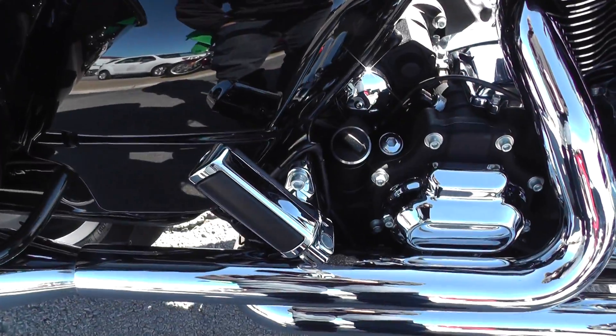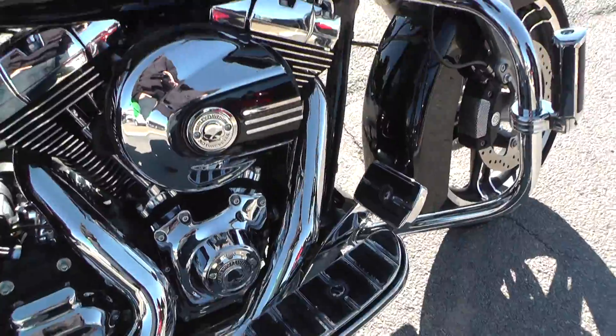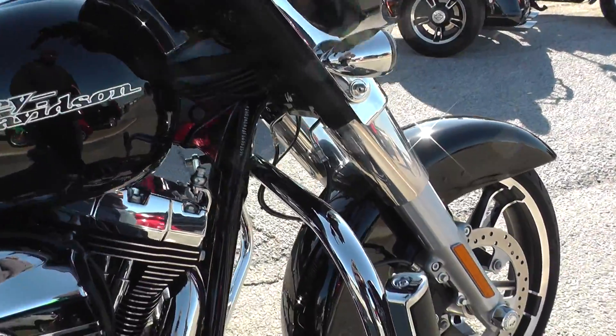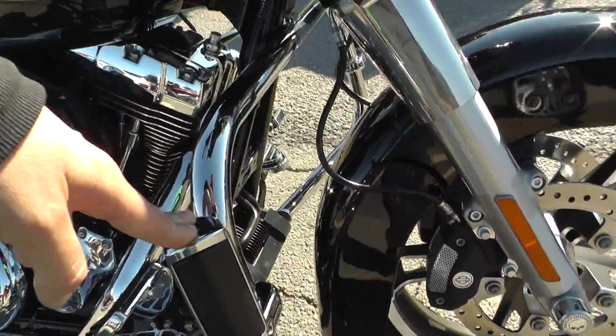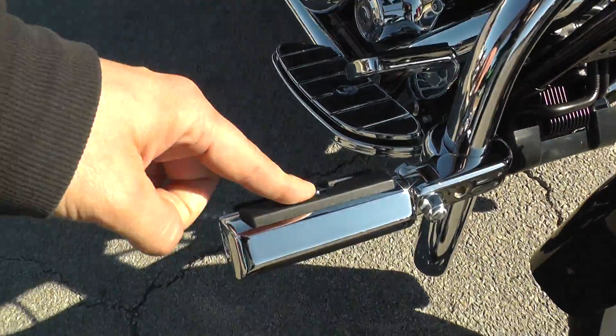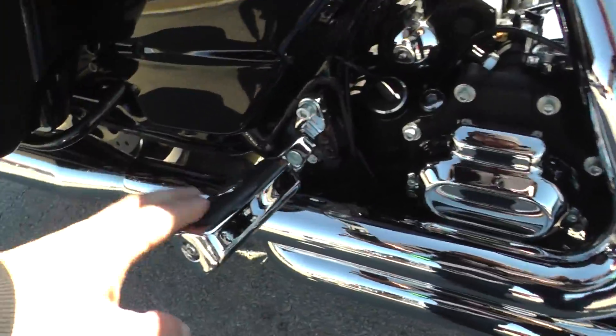It is set up as a two-up rider, so you've got the two-up seat with seating for both rider and passenger. We've got passenger pegs, floorboards for the rider, and a nice chrome engine guard with highway pegs — Willie G highway pegs — and the passenger pegs are Willie G as well.